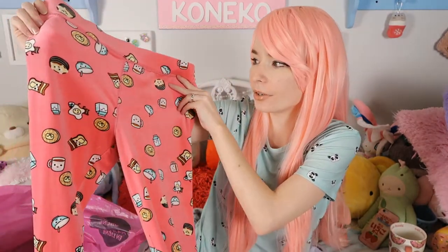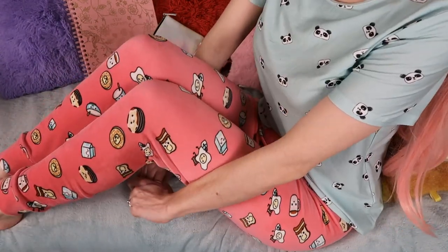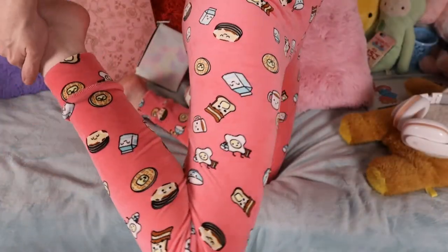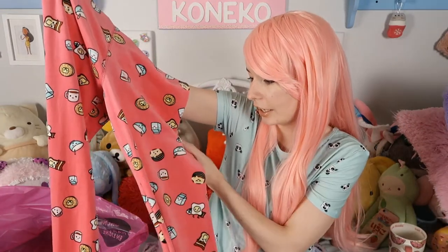For the final two pieces of clothing I grabbed some super soft pajama pants. The first pair is super pink and full of a variety of breakfast foods: waffles with a little square of butter that has a face, a tea cup with a face, a cereal bowl, a milk carton, a stack of pancakes, a little egg holding bacon like a towel — quite a few cute little characters, all breakfast themed.